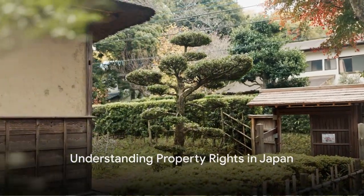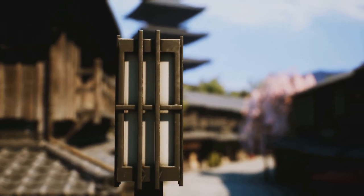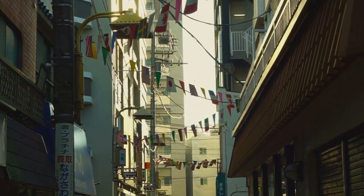Investing in Japanese real estate is like harvesting a gold mine, and it starts with understanding property rights. Buckle up as we dive into the world of property rights in the land of the rising sun.